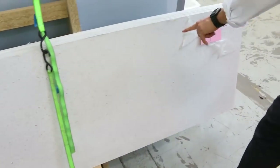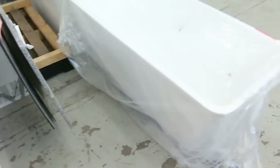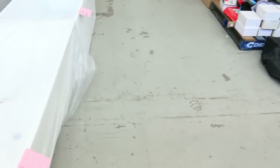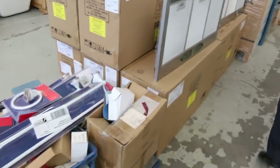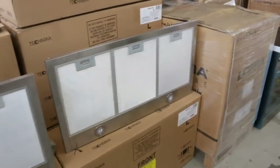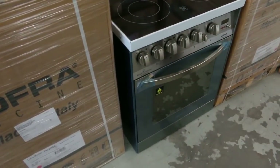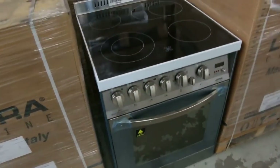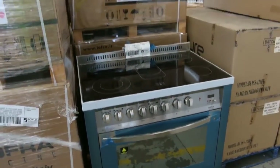Got some splashbacks here — anyone looking for splashbacks, these are Essat stone splashbacks made in Italy, absolutely beautiful, and you're looking at about $150 a shot on those. Have a look at these range hoods — we've got Veneto range hoods, but we've also got beautiful Lofra freestanding cookers, both in the 600mm wide and the 900mm wide. They'll be sensational buying and it looks like there's plenty of those to go around.